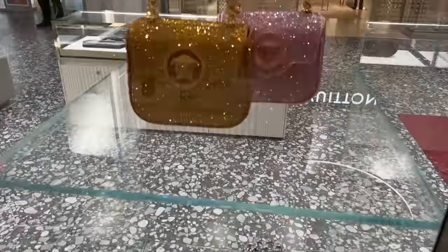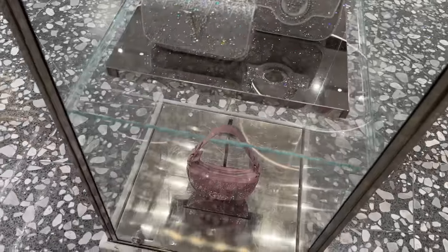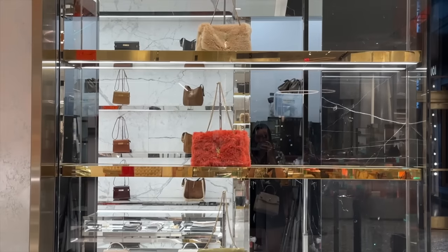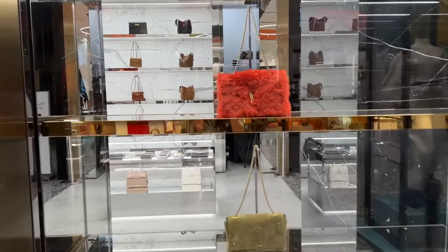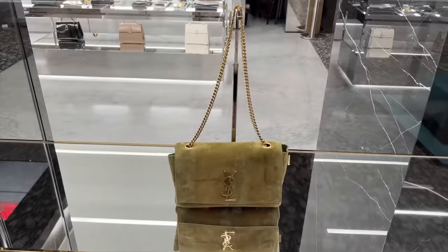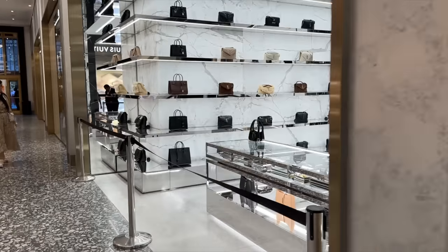Look at these sparkles from Versace. Saint Laurent - we have some fluffy bags. That is an orange fluffy one. And lots of the classics. How cool is this in orange? Suede. Green suede. Some more fluffies - nice. Ready for autumn/winter.